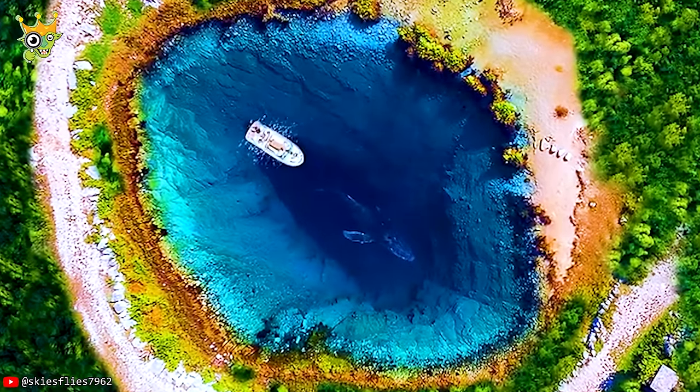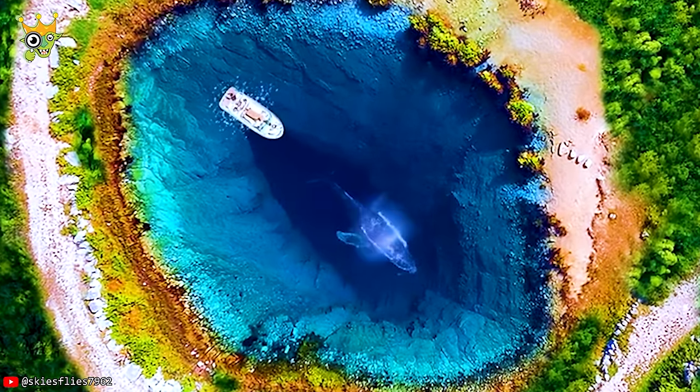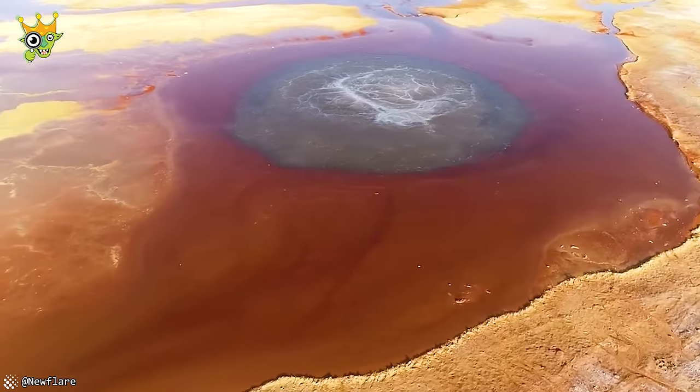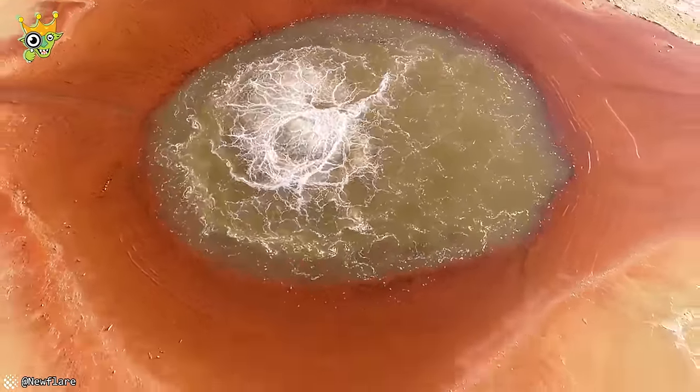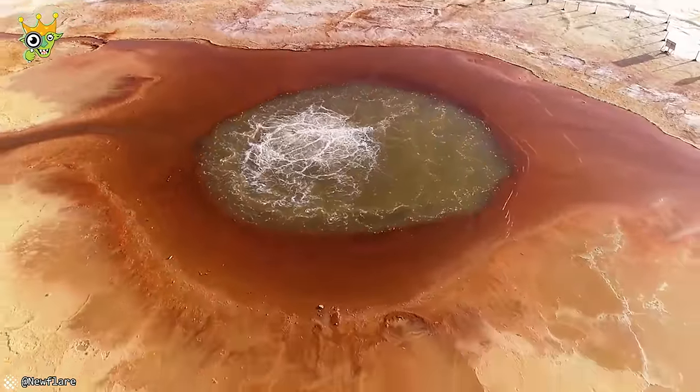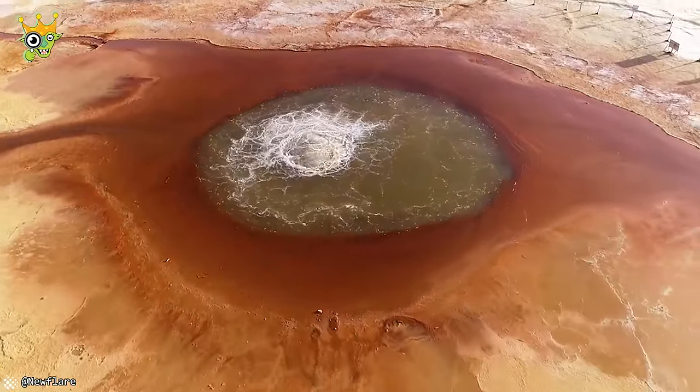The Eye of the Earth could be the door to some other fantasy universe. In contrast, the Icon Spring looks like the eye of an evil spirit, due to the prolonged precipitation of sulfur and other substances around it.